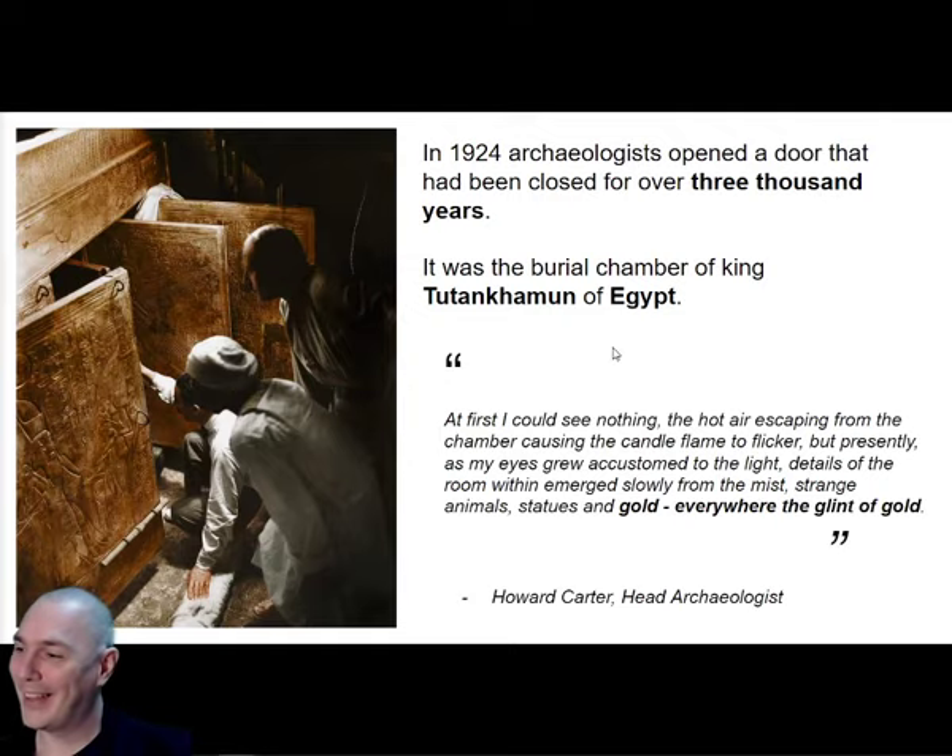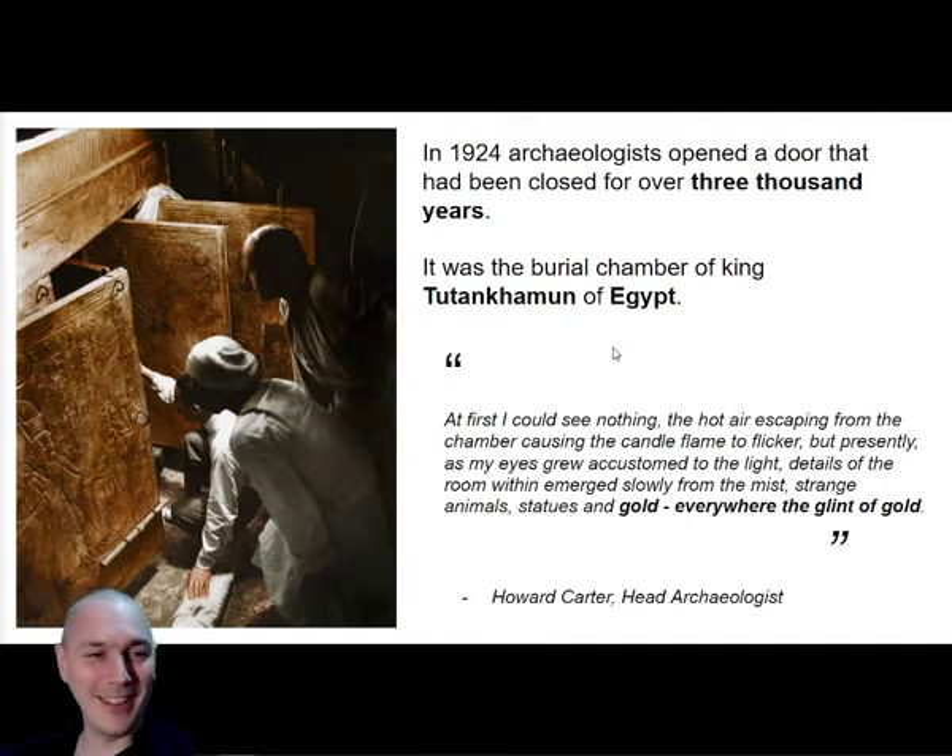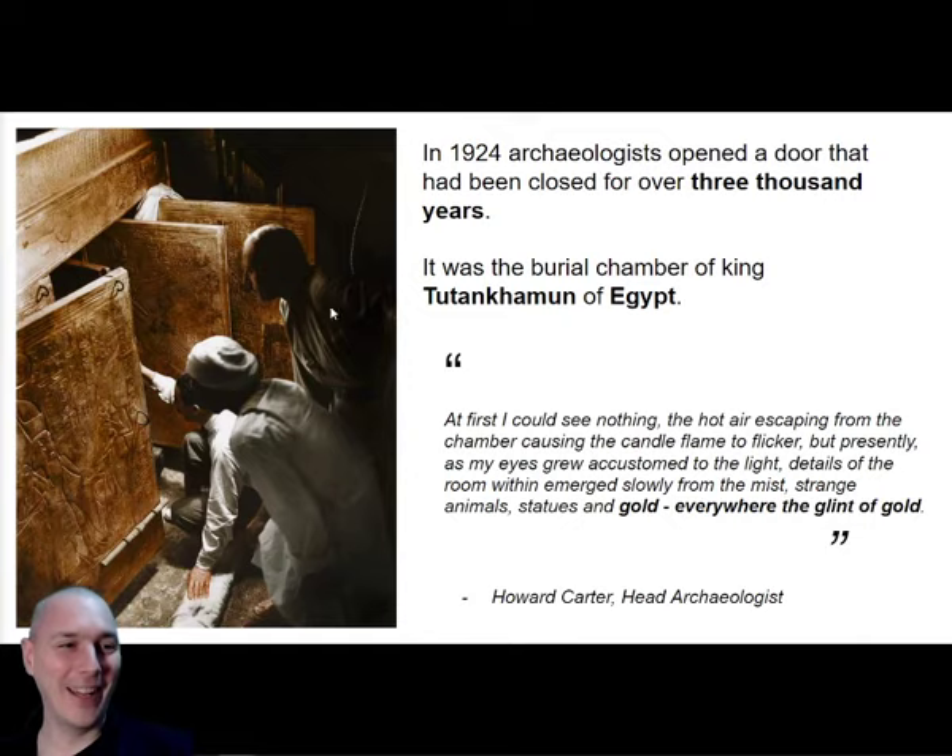This is what he wrote in his journal: 'At first I could see nothing, the hot air escaping from the chamber causing the candle flame to flicker, but presently as my eyes grew accustomed to the light, details of the room within emerged slowly from the mist - strange animals, statues, and gold everywhere. The glint of gold.' So he went into this tomb, the darkness cleared, and he could start to see gold everywhere.